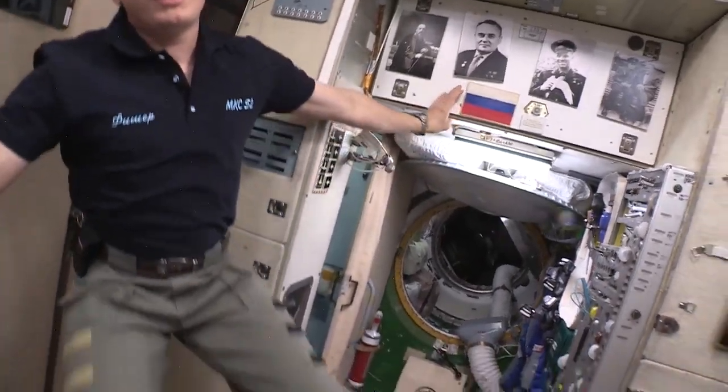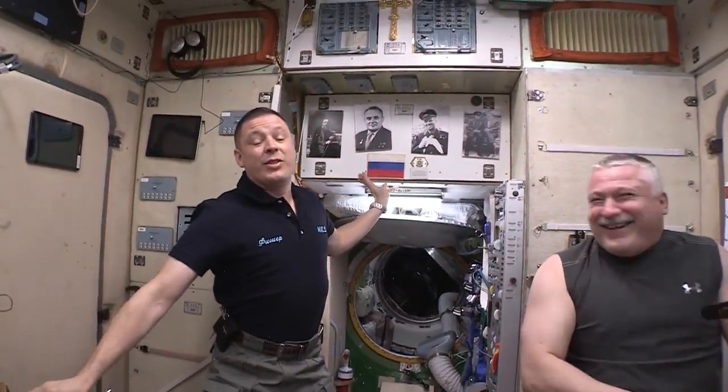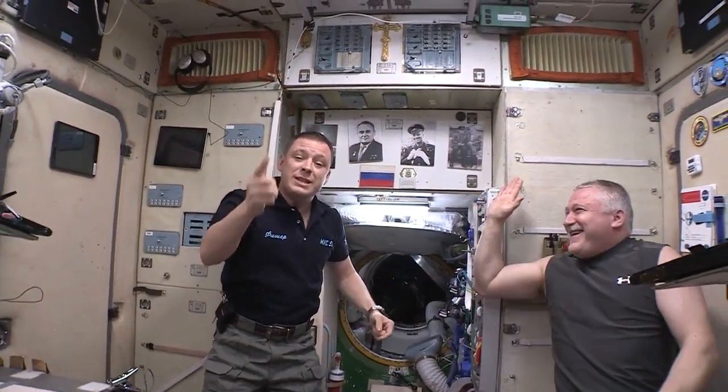If you notice, I got a Russian shirt and American socks — it's international. That's what this place is about: working together as one team.